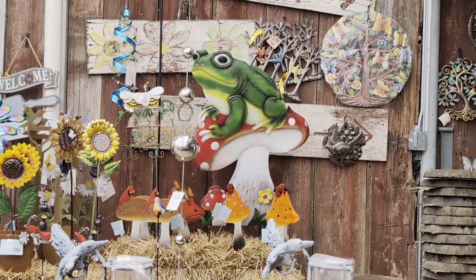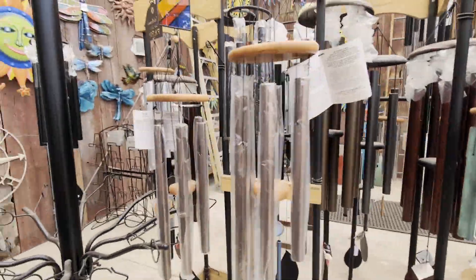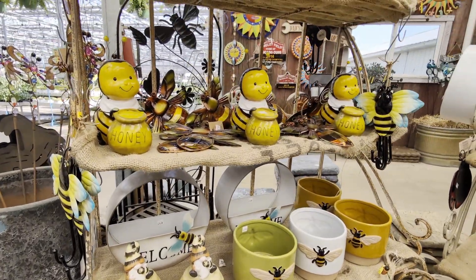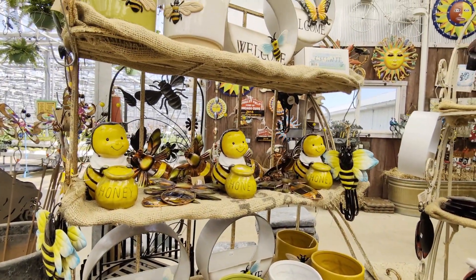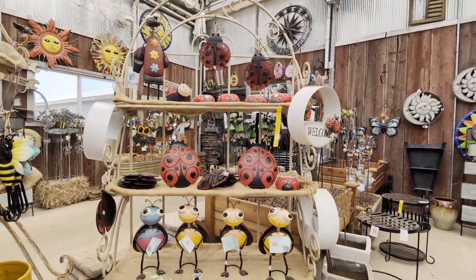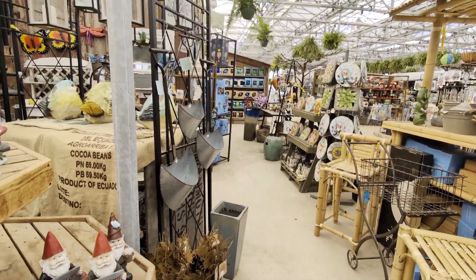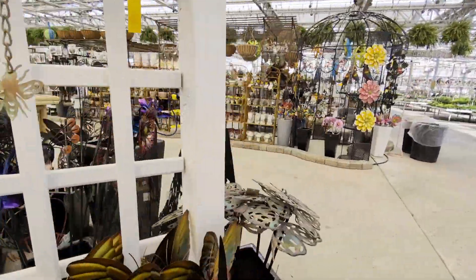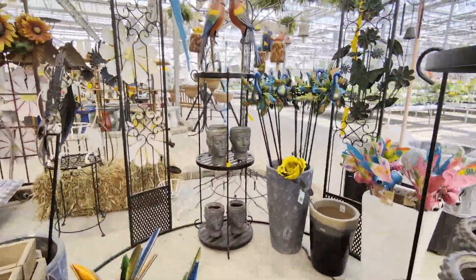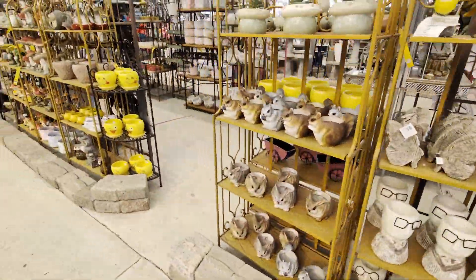I absolutely love that frog — he is so cool. And all the chimes and gnomes are all over. And your bees — absolutely gorgeous, I love bees. Ladybugs, same thing. There's quite a bit. Your stepping stones, all that nice stuff. They got your birds, your parrots, all that stuff in here. So many nice things.